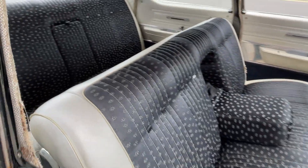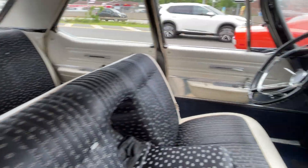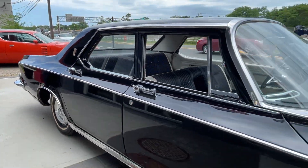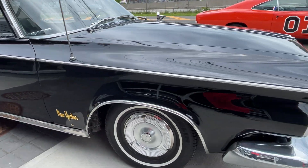Look at that interior — how cool is that? According to the owner, it's all original. And again, original black car, Chrysler New Yorker.